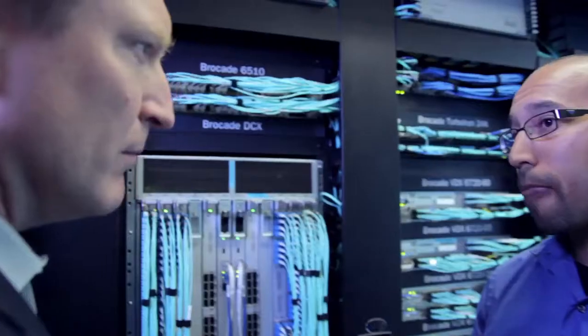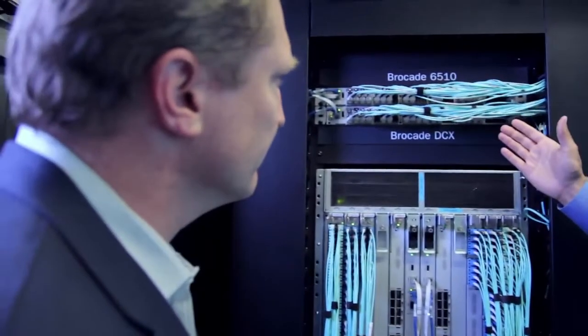We can build a great storage product and do what we do with storage, but we need to connect our storage array to servers and we need the network to facilitate that. And Brocade has a best-of-breed Fibre Channel network to facilitate those communications.